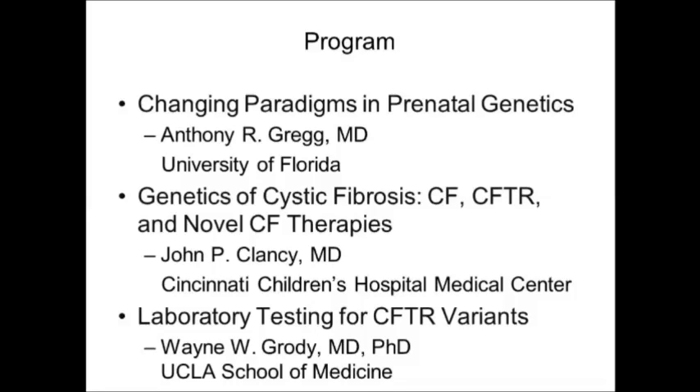Now I want to introduce you to the program today. We have five outstanding speakers, all experts in their fields and the aspects of cystic fibrosis and carrier screening that they'll discuss. First up will be Dr. Anthony Gregg, who will discuss the changing paradigms in prenatal genetics and focus on cystic fibrosis carrier screening. We'll then hear from Dr. John Clancy, who will discuss the genetics of cystic fibrosis, the CFTR gene itself, and many of the novel therapeutics coming out for cystic fibrosis — an issue many couples have to consider when pondering whether carrier screening is appropriate for them.